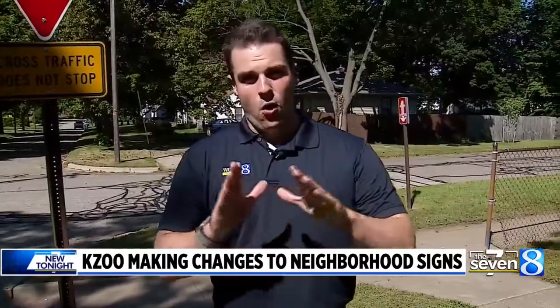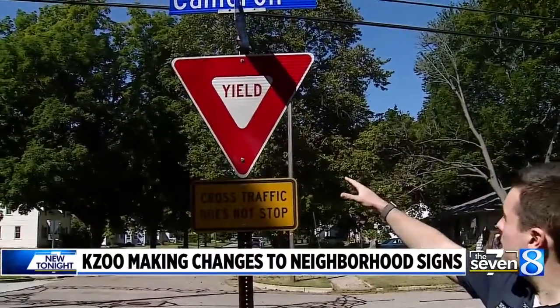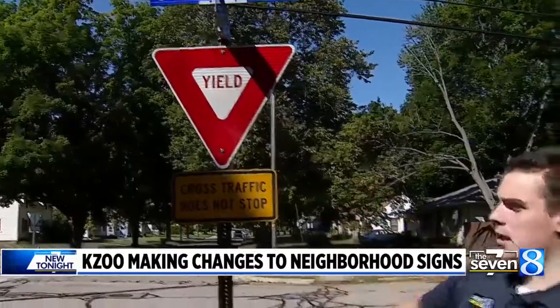Randolph plans to replace all yield signs at traditional four-way intersections within the next three years. But this one in particular at Fulham and Cameron will be replaced sometime this fall.